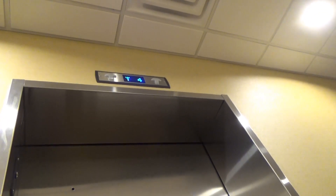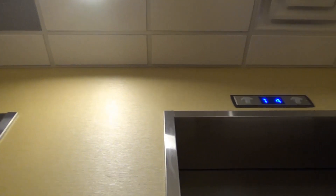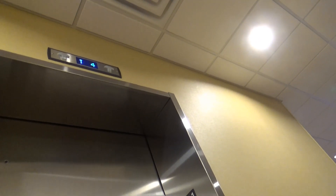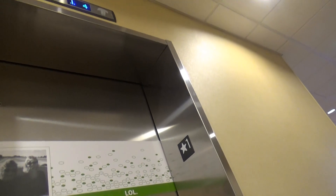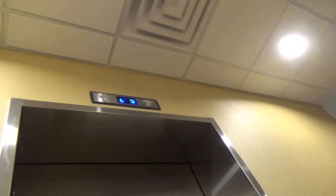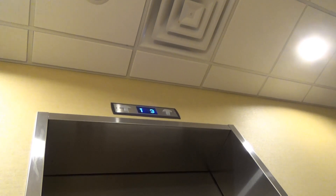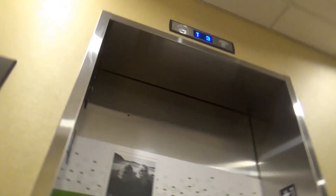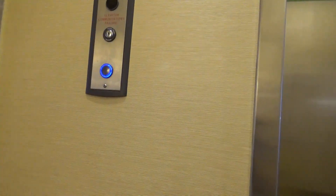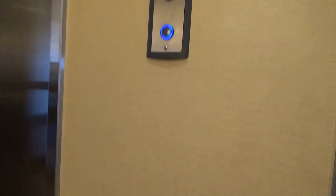And we're going up all the way to the top. This one should be coming down — yep, it is. Waiting for the elevator. Yeah, how are you today? Going good.